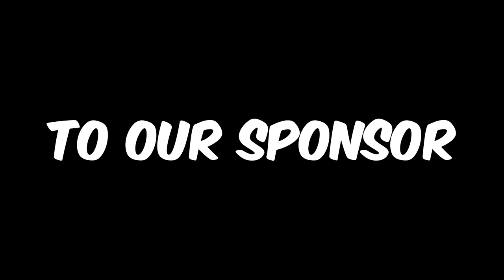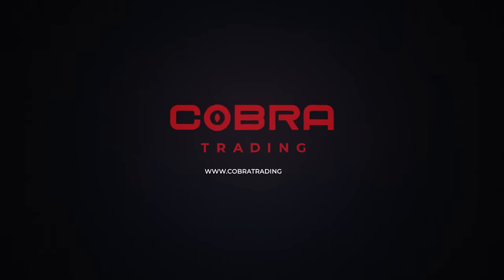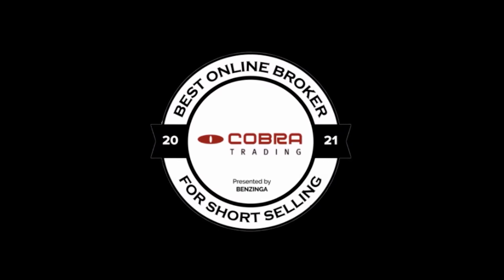I want to take this time to say thank you to our sponsor, Cobra Trading. Cobra Trading is the go-to broker for day traders and short sellers — Benzinga awarded them as the go-to broker for short selling. They have a heavy focus on direct market access and order routing for fastest execution, some of the best locate prices and availability, and amazing customer service. Sign up now by clicking the referral link below and earn one free month of software with Cobra and 25% off all commissions.